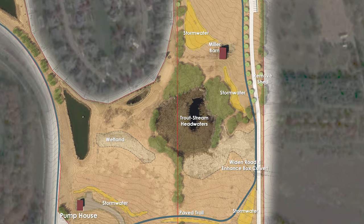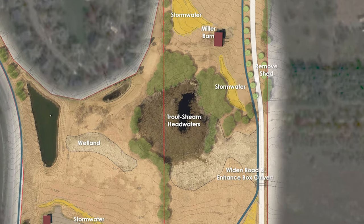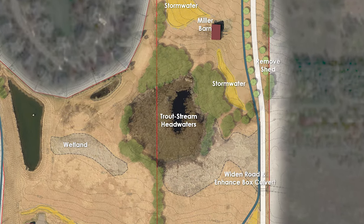One other unique feature that we don't have in any of our other parks is the headwaters to the Valley Creek Trout Stream. With that, we've taken great care to make sure that we are protecting that trout stream, as well as enhancing the wetland around it. We hope to do some interpretive signage so people can really understand what that is, where it leads, and we'll continue to protect that area.